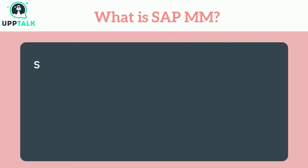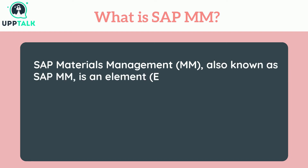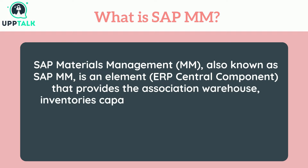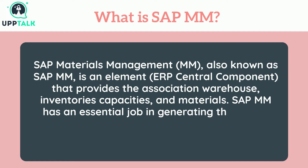What is SAP MM? SAP Materials Management, also known as SAP MM, is an element of the ERP central component that provides the association with warehouse, inventories, capacities, and materials. SAP MM has an essential role in generating the supply chain.